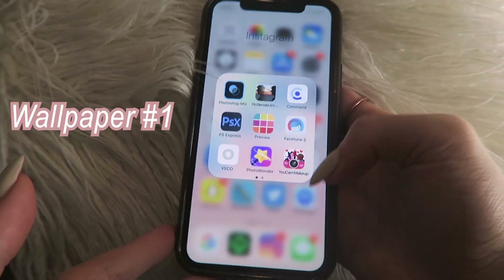Thank you so much Dear Dahlia for sending me all of these! I just love girly products like these. Now let's get into the wallpaper video.